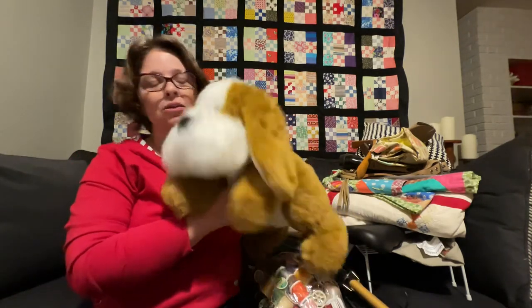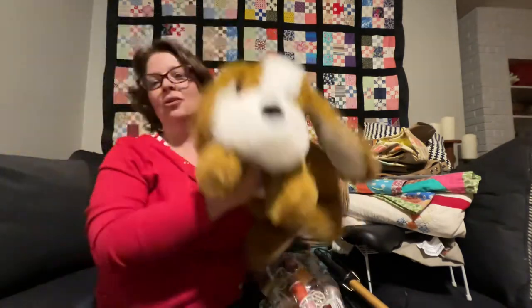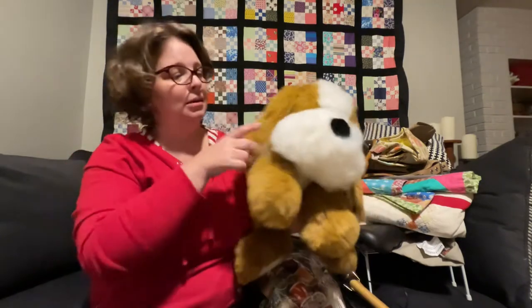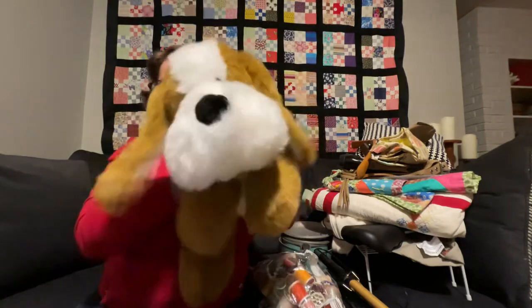First of all, he's the cutest — he's so fluffy, look at that little tail! I could not leave him behind. Don't know what's gonna happen to him, but I couldn't leave him behind. So he is prize number one from the bins.